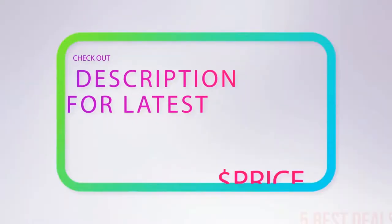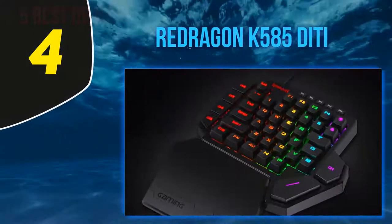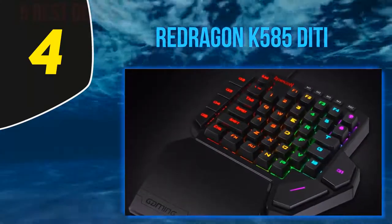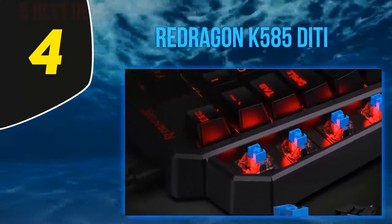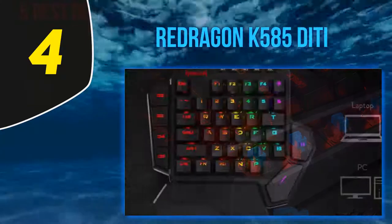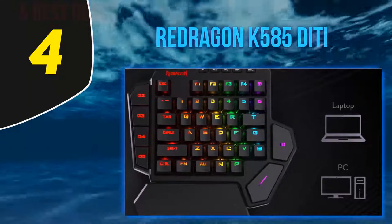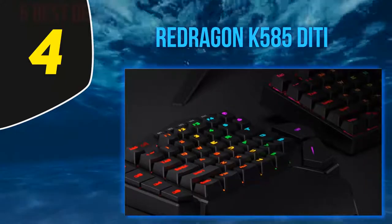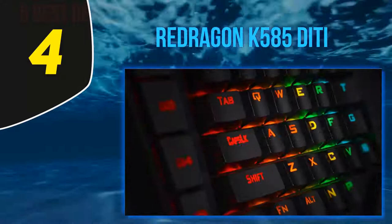For more information and the latest price, check out the product links in the description underneath the video. At number four, the Redragon K585 DITI. Redragon is, without a single shadow of a doubt, one of the biggest names in the gaming keypad world. When you are such a big name, you have to do everything in your power to keep the brand's reputation. This keypad offers what you have been hunting for — the Redragon K585 DITI is all about producing performance.